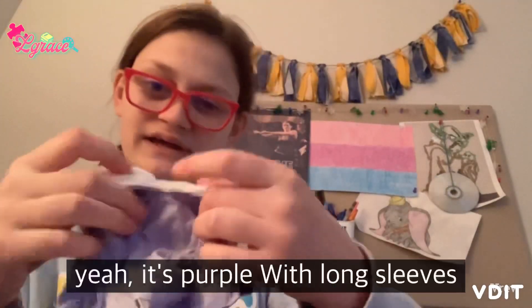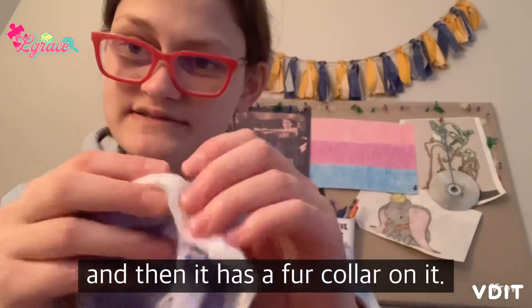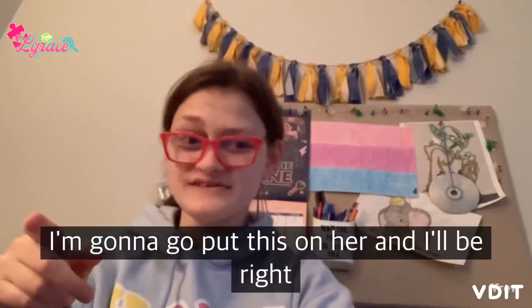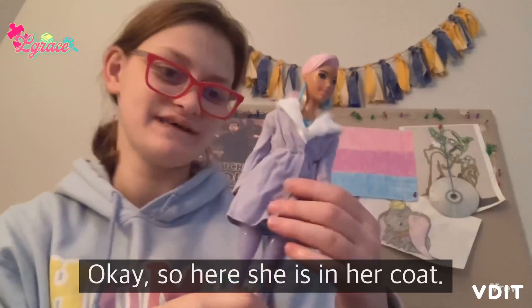Okay, so it's a little winter coat, I think. It's purple with long sleeves and it has a fur collar on it, so that's super cool. I'm gonna go put this on her and I'll be right back.